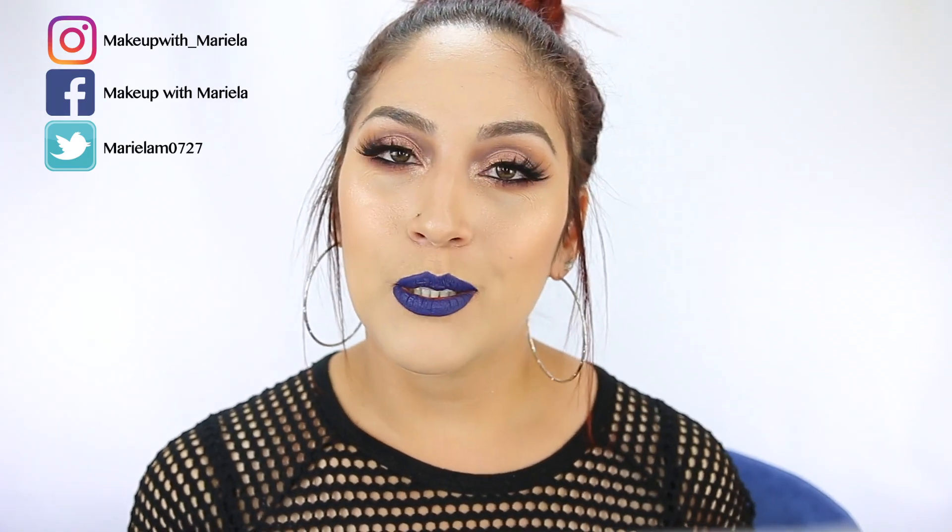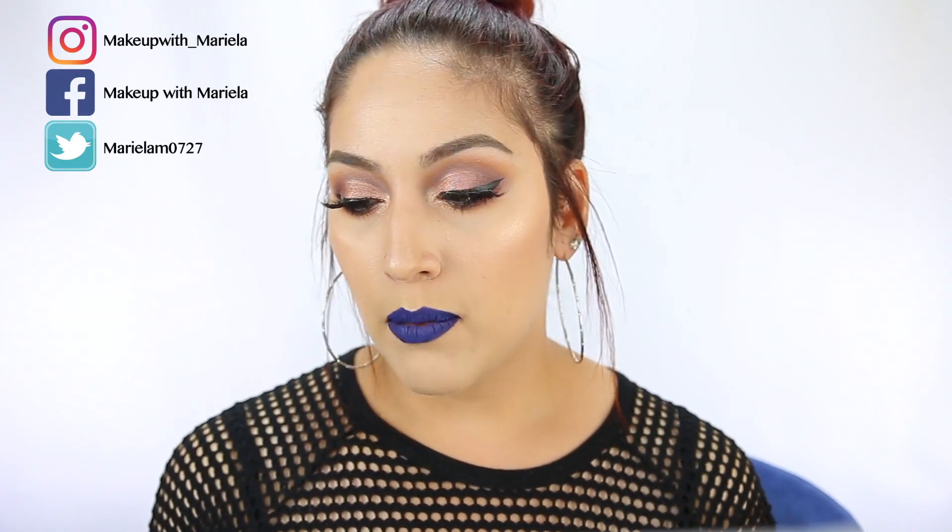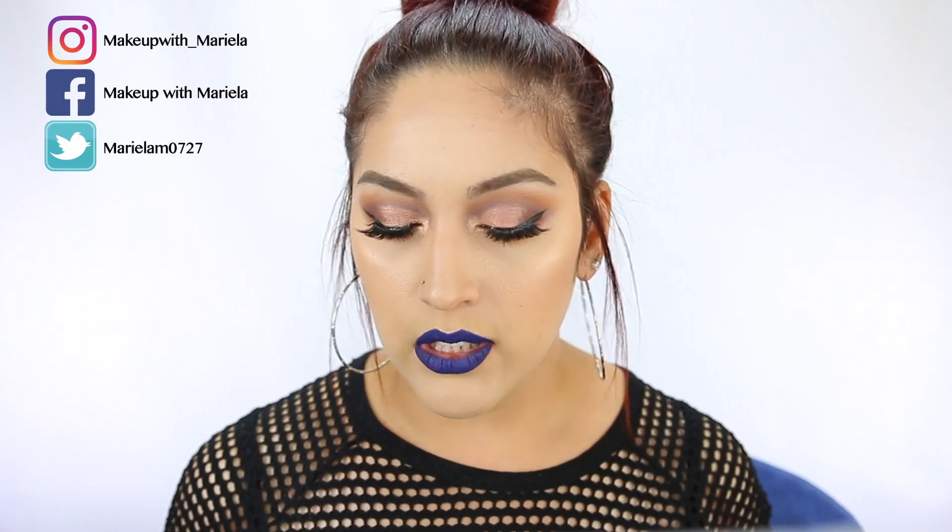Hey everyone, welcome back to my channel. So today I'm going to be doing a get ready with me trying new products, first impressions. I haven't used any of the products until right now that I filmed this video.